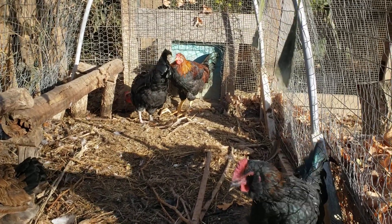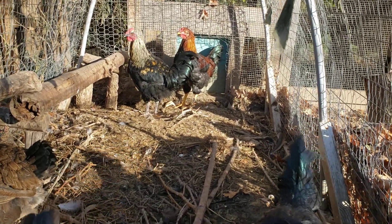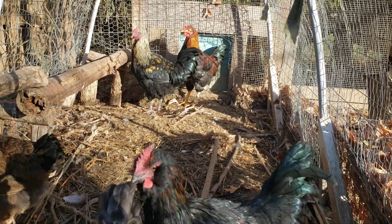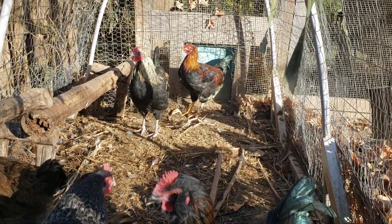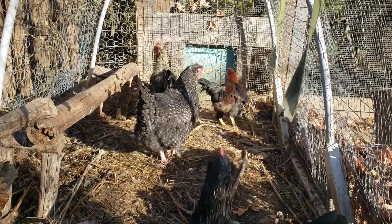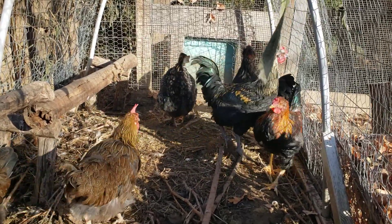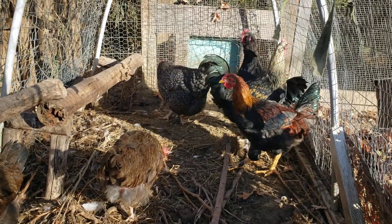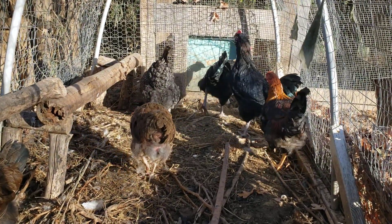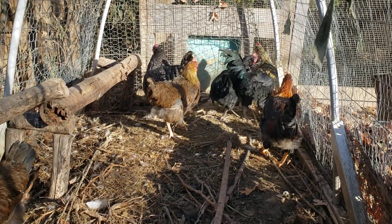They've been quiet over the last three and a half months, until about seven o'clock this morning when I woke up and two of them were having a crowing contest. Without time to find them another home — well, thanks for watchin'.